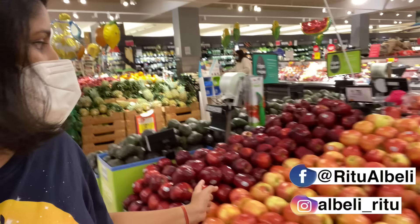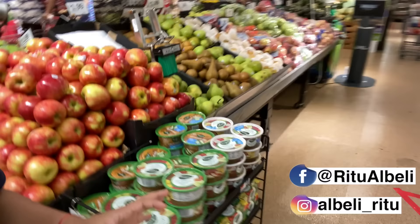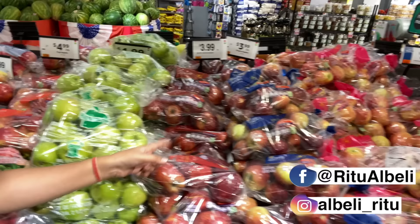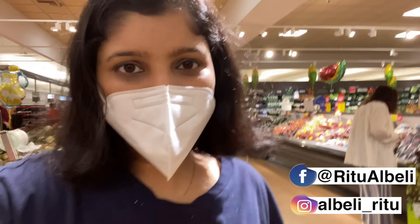So let's start from here. I'm counting the apple varieties: 1, 2, 3, 4, 5, 6, 7, 8, 9, 10, 11, 12, 13, 14, 15. This is not just with apples — you get so much variety that you are confused. You will need a little time to identify exactly what works for your pocket and what works for your taste.